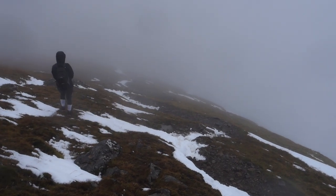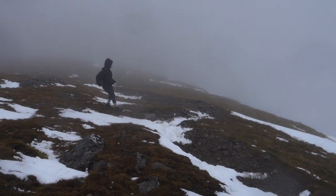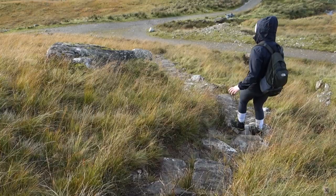Despite this being an altogether tough climb, it was really enjoyable, and was a fun day out overall. Plus, it's always a good feeling to have another Munro in the bag. Thanks for watching, and I'll see you again in the next one.